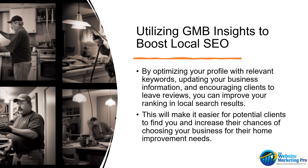Finally, let's talk about how GMB Insights can help you boost your local SEO. By optimizing your profile with relevant keywords, updating your business information, and encouraging clients to leave reviews, you can improve your ranking in local search results. This will make it easier for potential clients to find you and increase their chances of choosing your business for their home improvement needs.